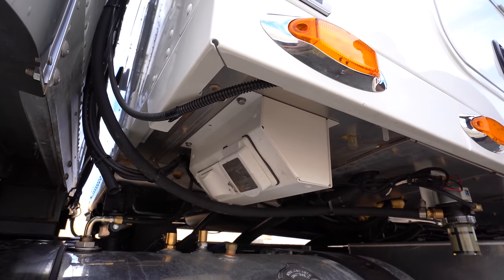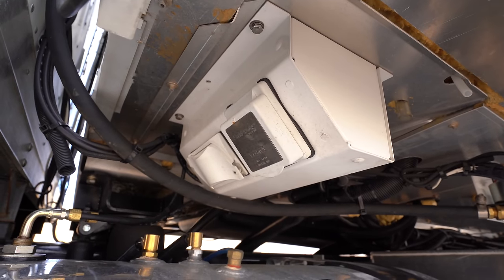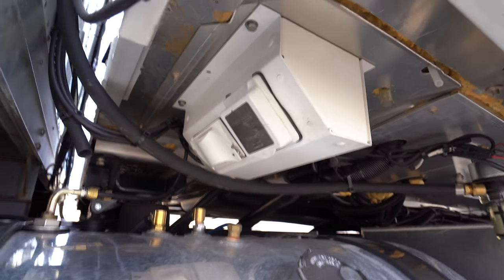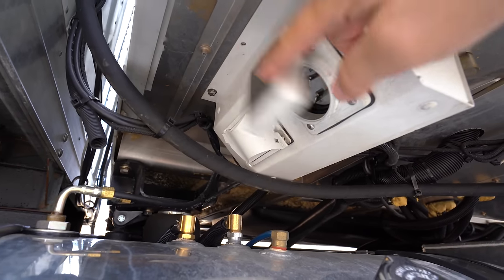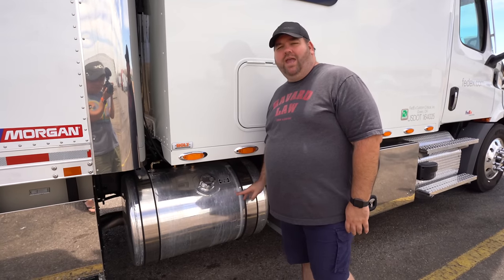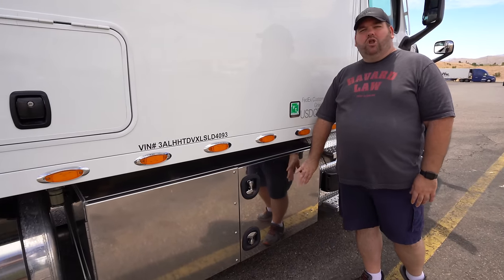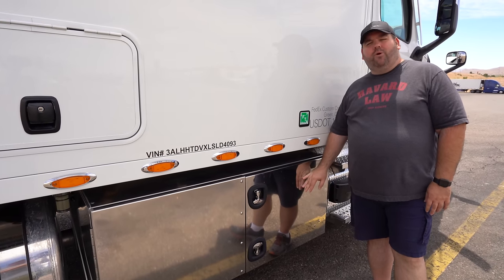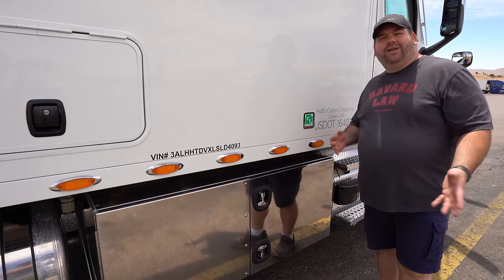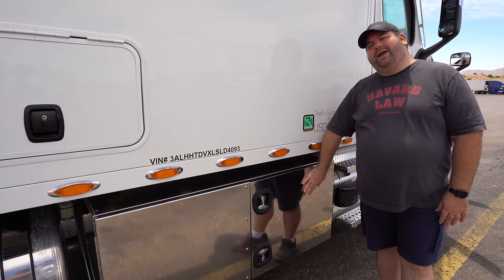That white box right there underneath the sleeper is actually our shore power hookup. We do have a regular 110 plug as well as a 30-amp plug that we can hook up like at campgrounds and have power for the entire sleeper without having to run our generator. Here we do have the other 80-gallon fuel tank on this side, and then we do have another large toolbox up front. On this side we have little personal items — some chairs that we like to pull out whenever the weather is nice, and odds and end things.